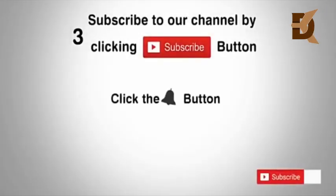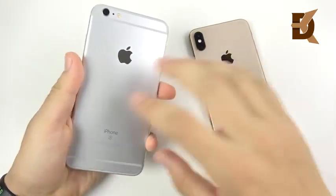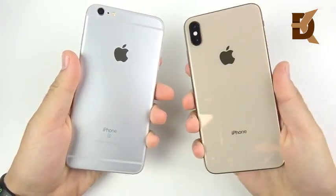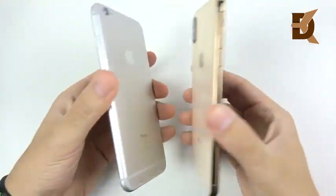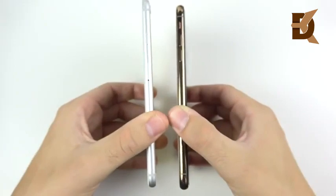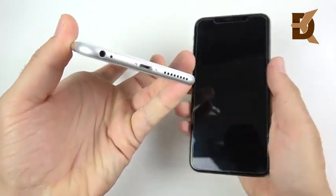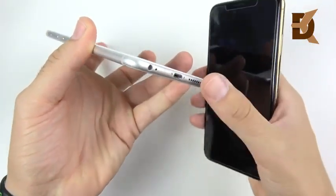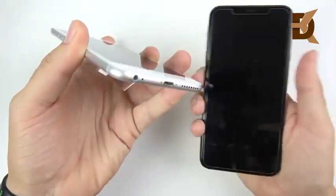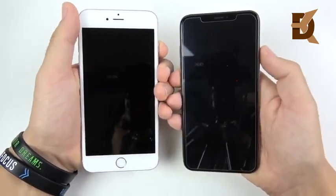Subscribe to our channel by clicking the subscribe button, click the bell button and enjoy the latest uploads. 6s Plus versus the iPhone XS Max — I'm very excited about this one, as many people requested it. The 6s Plus was one of the best phones Apple ever made: a large phone, no bending problems, had a headphone jack. It was actually so good it was rather boring. Let's go ahead and begin.